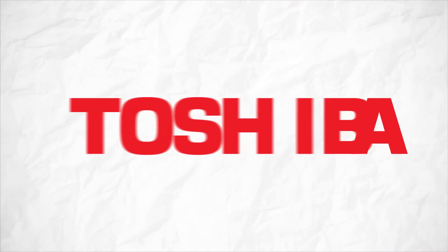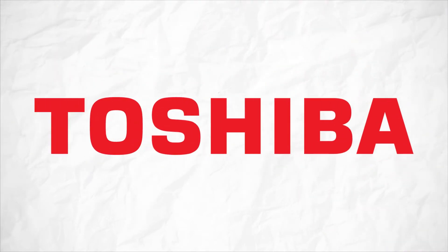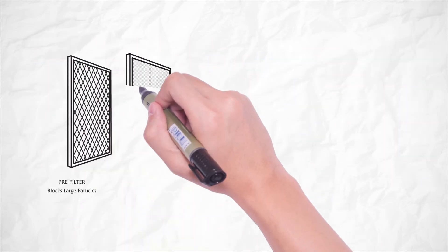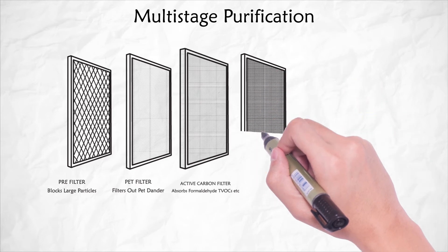Toshiba has an apt solution for this problem. Its ultra-modern purifiers are equipped with multi-stage purification that purifies and improves air quality.